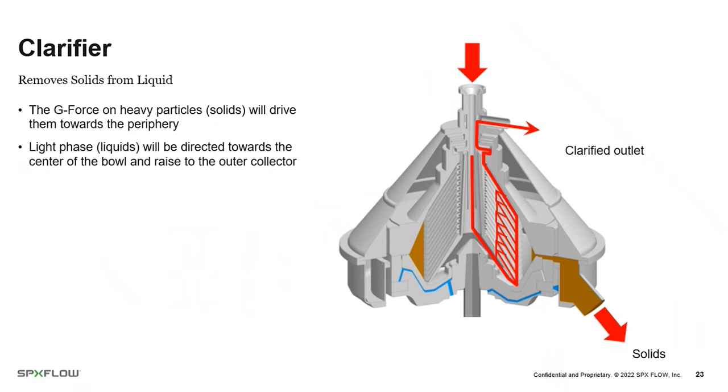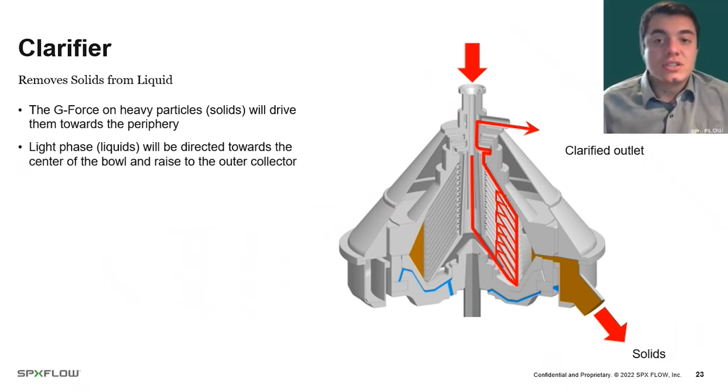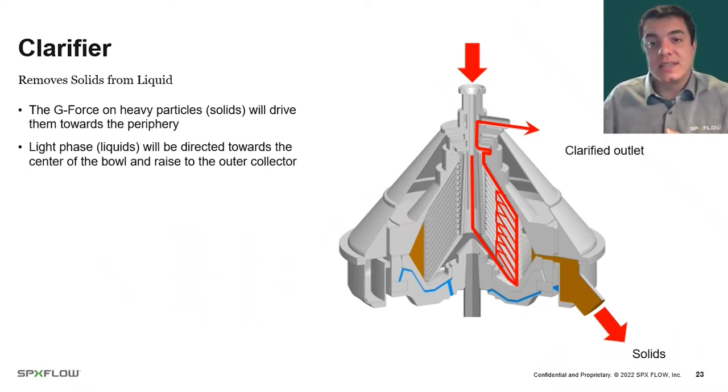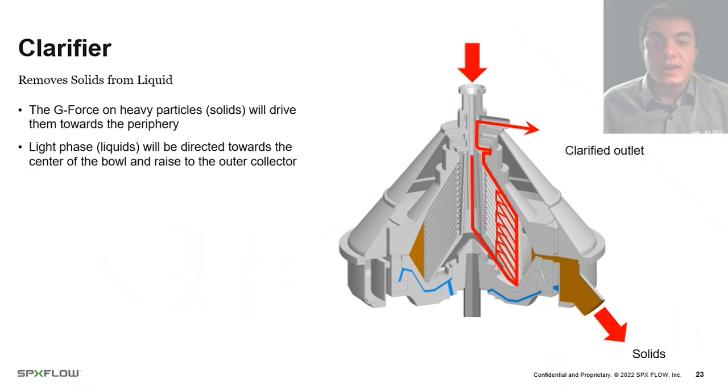We're talking about a clarifier here. In the beer industry, beer comes in from different points in the process — maybe with grains, hops, or flocculated yeast — and all we want to do is remove those solids. It's a liquid-solid separation: liquid comes in the top, some solids leave, and a clarified liquid stream leaves. We also offer separators, where one liquid stream — like milk — comes in and two liquid streams of different densities come out, such as cream and skim, with solids always accumulating in the centrifuge.